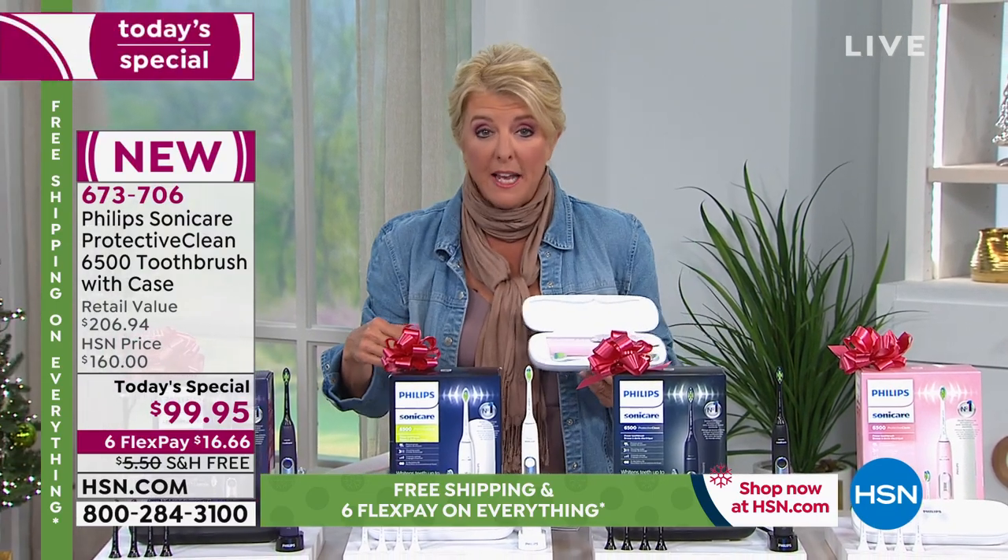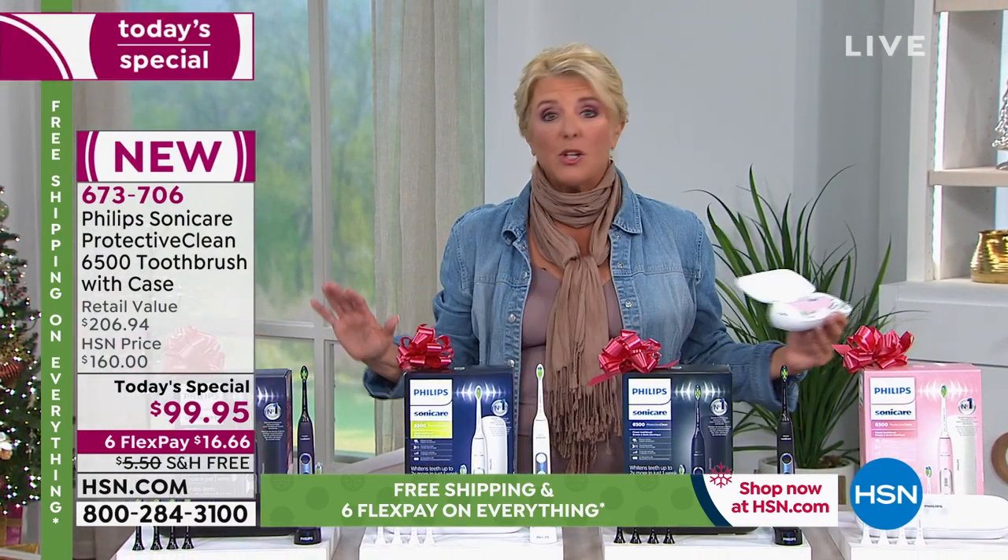That's $99.95 with our continuation of six FlexPays, free shipping, and amazing color choices. Every color you see is exclusive to you except for the white, but we do have the white because it's popular.